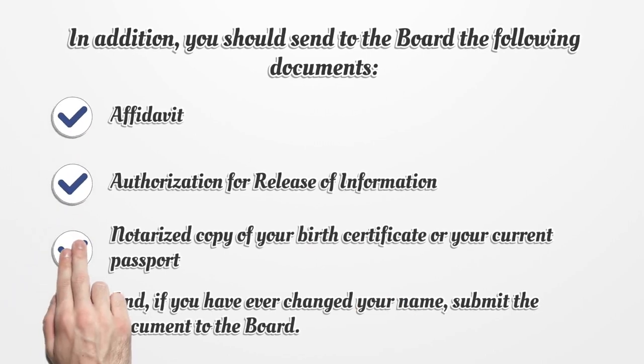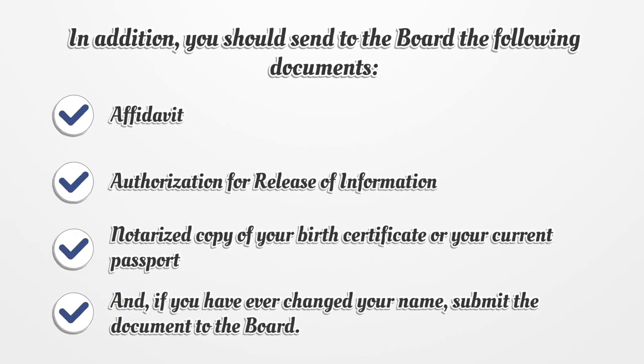In addition, you should send to the board the following documents: an affidavit, authorization for release of information, a notarized copy of your birth certificate or your current passport, and if you have ever changed your name, submit that document to the board as well.